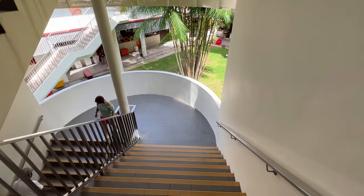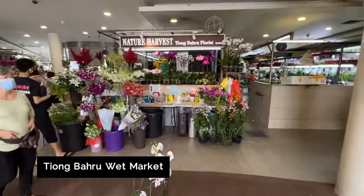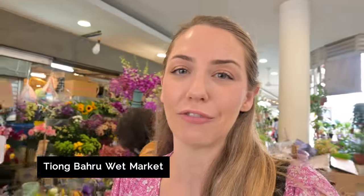On the ground floor of the Tiong Baru market you'll find an amazing wet market. I love coming down here — they've got beautiful flowers, lots of cool shops that you can check out, and plenty of fresh food to pick up, take home or just try.